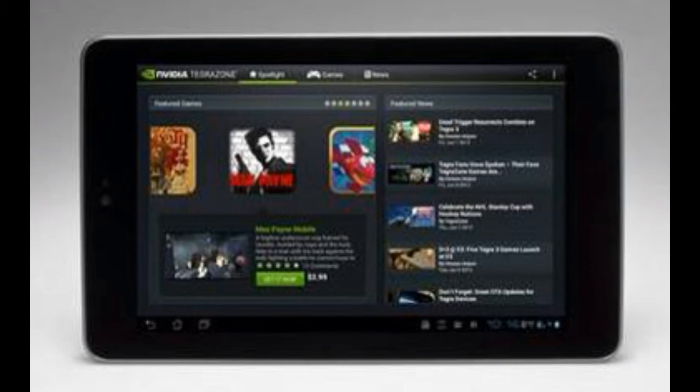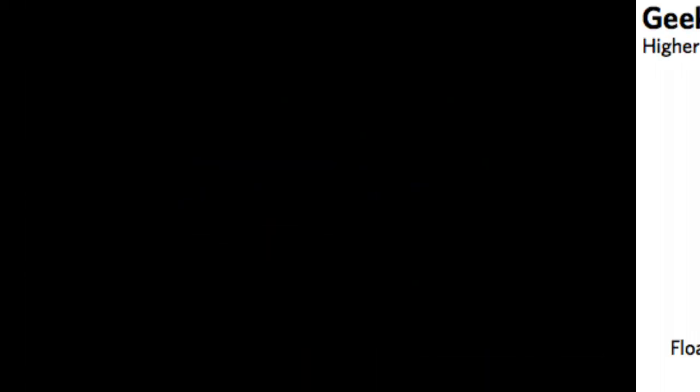This was a quick little update about the Tegra 4 tablet, which just appeared in the Antutu benchmark and blows the 2013 Nexus out of the water. Thanks for watching guys, please subscribe for the latest tech videos — peace out.